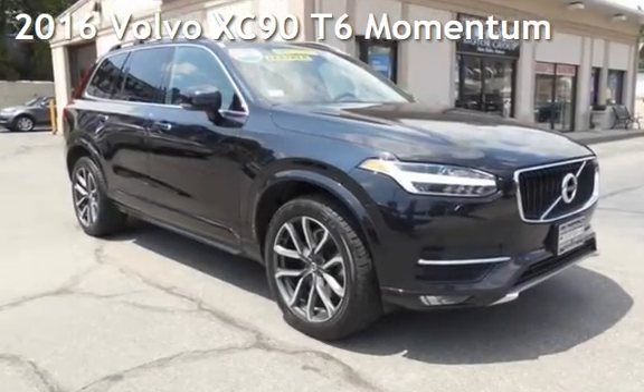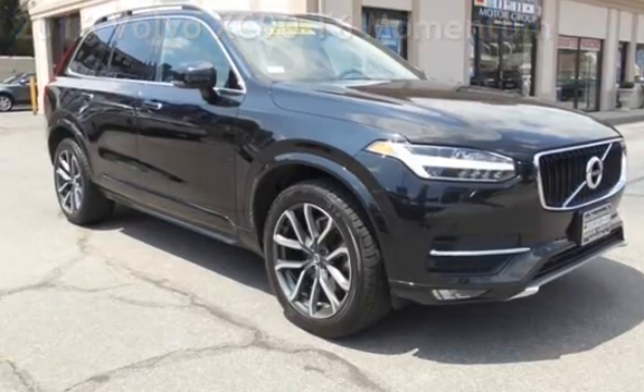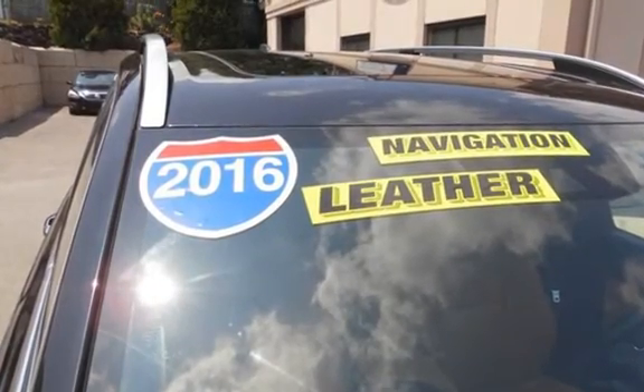Presenting a pre-owned 2016 Volvo XC90. This four-door SUV has a four-cylinder, 2.0-liter i4 engine, with all-wheel drive and an automatic transmission.